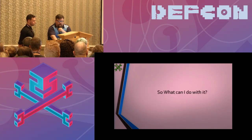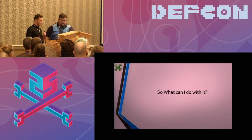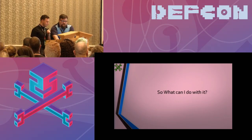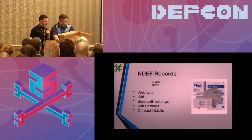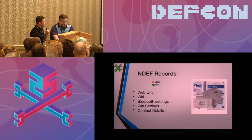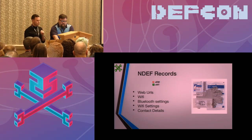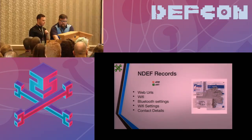Now you're probably wondering what you can do with this. The XEM is the RFID one and the XNT is NFC. The most popular use is NDEF records — things that work with your phone or Android device. You can scan your chip and it'll do things like Bluetooth settings, contact details, and it can even set up Wi-Fi configuration.